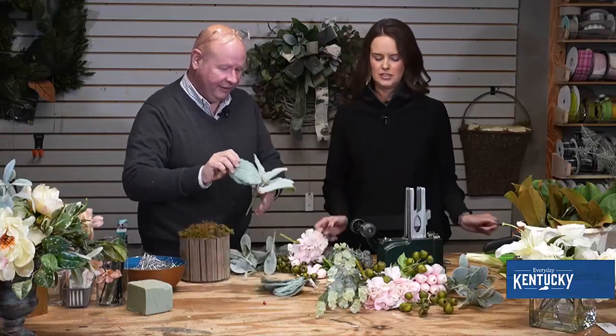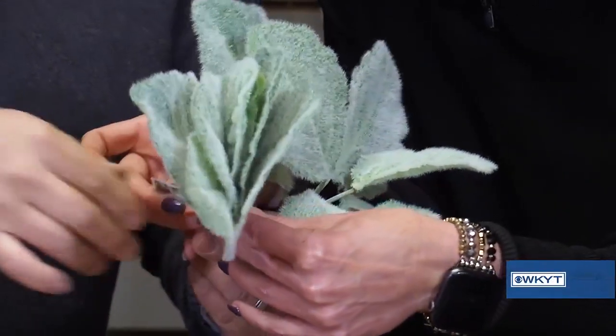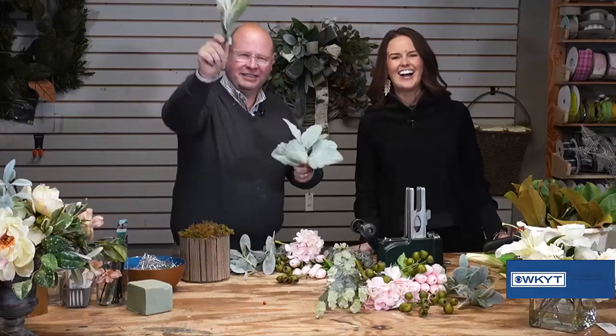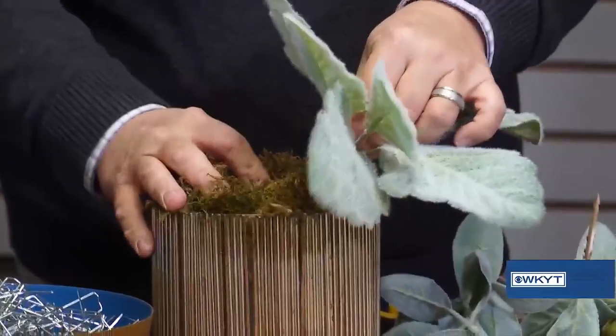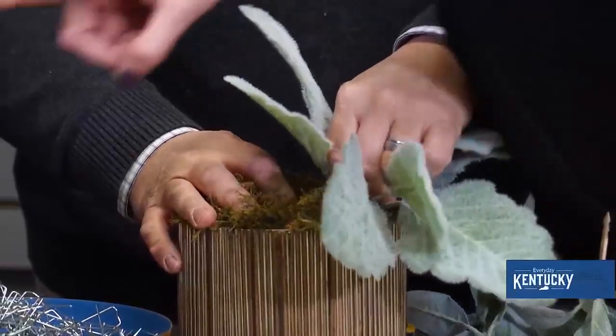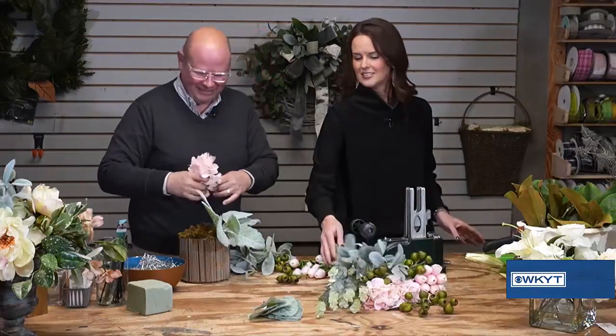I don't even know what this stuff is. Let's see what the name of it is. The cameraman said lamb's ear — ding, ding, ding! So we're going to take lamb's ear. Isn't that beautiful? Isn't that lamb's ear too? Well, that's what threw me. It's a different variety. What's this one? It's lamb's ear too — that's what most of us know it as lamb's ear.